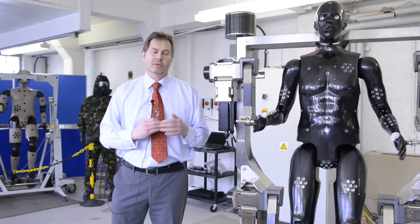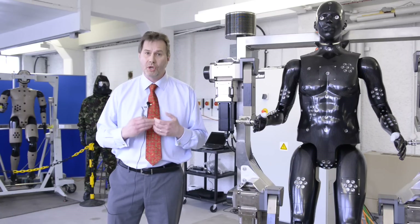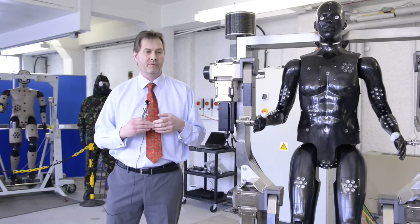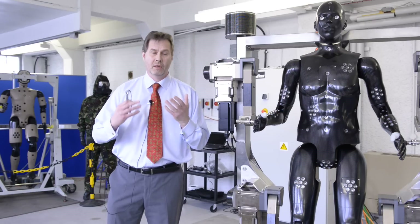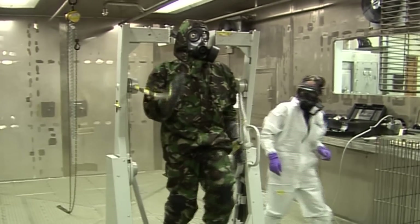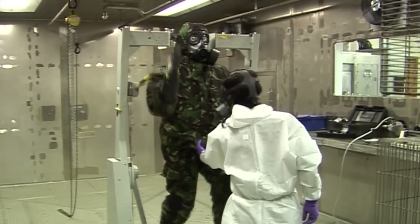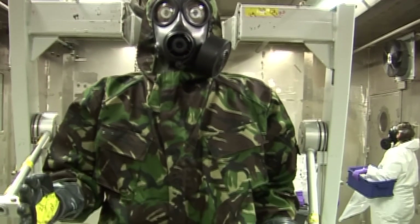Chemical warfare agents in particular are toxic by skin contact, so it's very important that we have means of measuring the effectiveness of individual protective equipment — suits, boots, gloves and the respirator. Back in the mid-90s we developed the concept of full system testing, where we were able to test a whole system ensemble against chemical warfare agents, and not just the suits but using ancillary equipment as well.